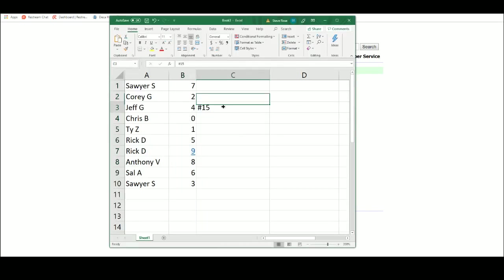Sean: seven. Corey: two. Jeff: four. Chris: zero. Ty: one. Rick: five and nine. Anthony: eight. Sal: six. Sawyer: three. Sean: three, my bad.